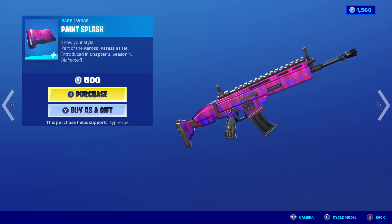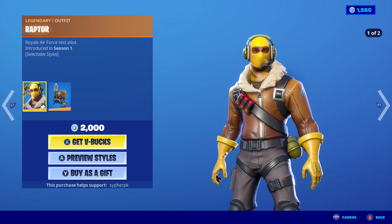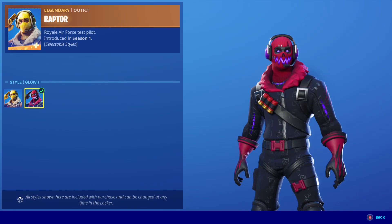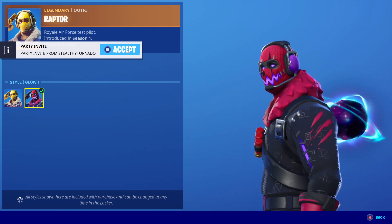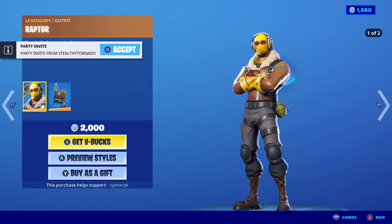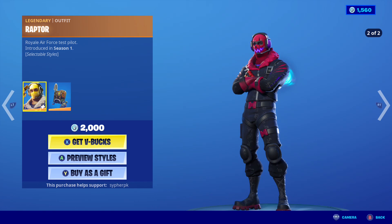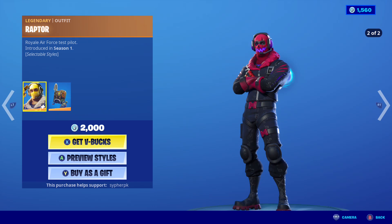The pickaxe and glider are okay, and the paint splash wrap too. We got the Raptor for 2000 vbucks — pretty expensive. It does come with two styles and one style looks wicked. That said, I don't think it should be 2000 vbucks — it should have been 1500. It's a very old skin from Season 1. I might buy it at 1500 but not for 2000, that's too much.